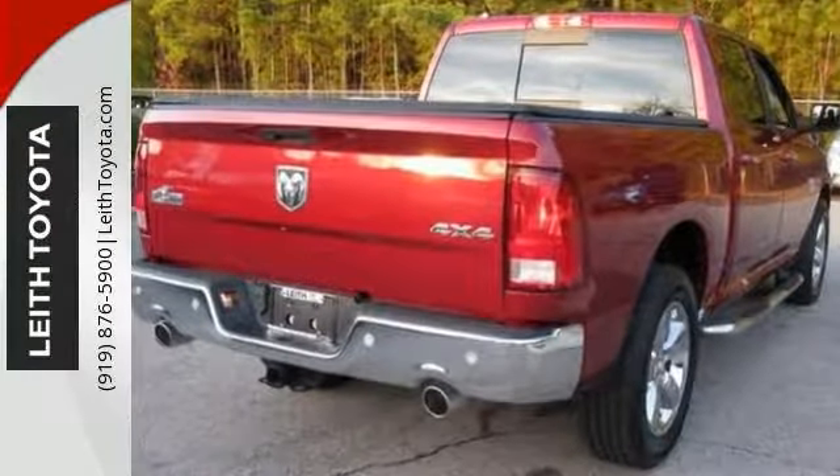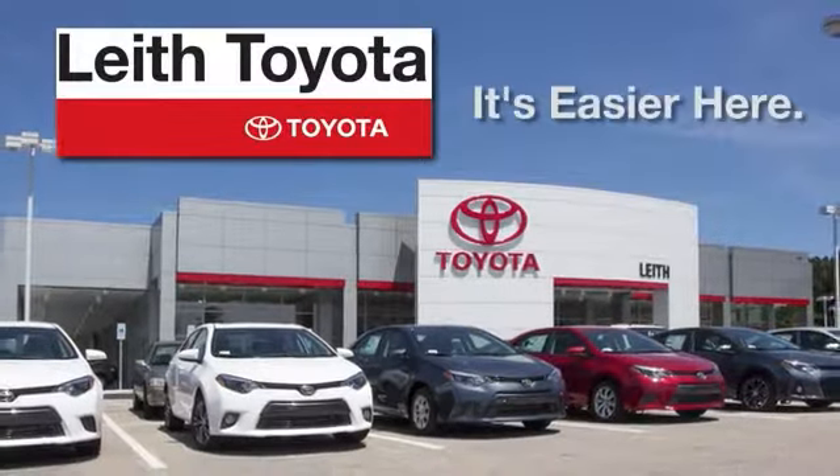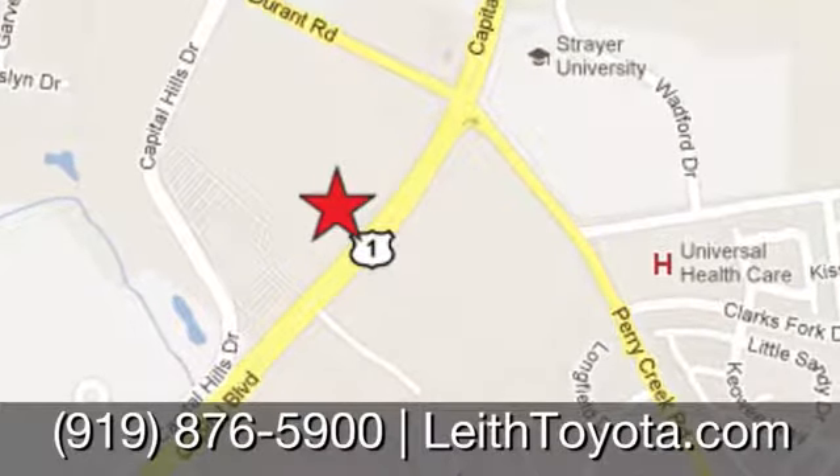Come on out and see it for yourself today. Leith Toyota — it's easier here. We're conveniently located at 8005 Capitol Boulevard in Raleigh, North Carolina, just north of I-540.